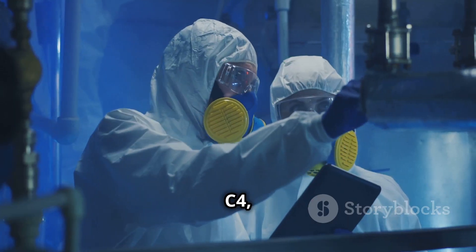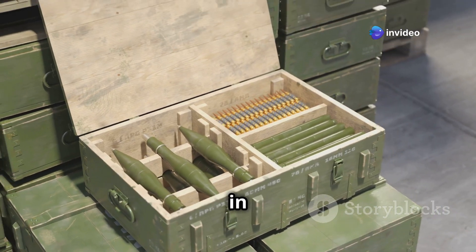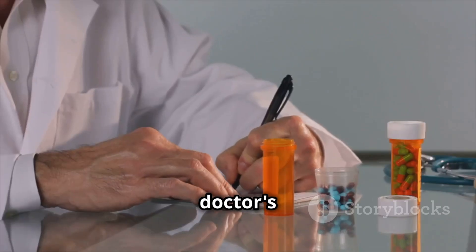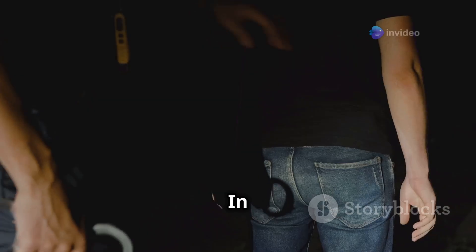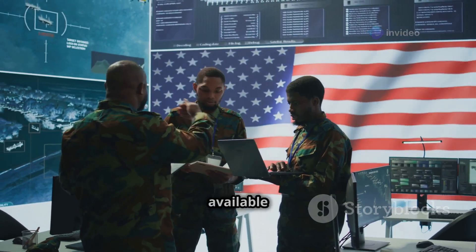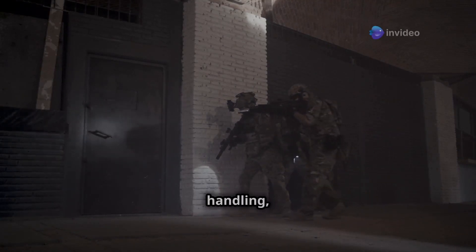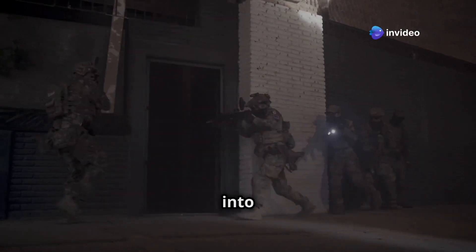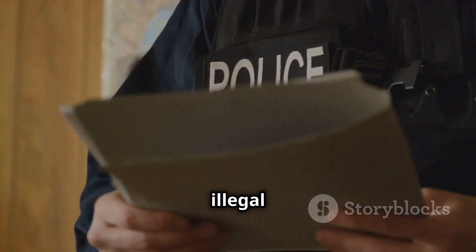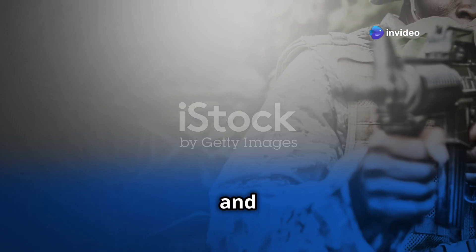With great power comes great responsibility — and C4, with its impressive explosive capabilities, is no exception. Strict regulations and controls are in place to prevent misuse and keep it out of the wrong hands. Think of it like a powerful prescription medication: you need authorization to access it, and for good reason. In most countries, C4 is tightly controlled and only available to authorized personnel such as military and law enforcement agencies, who have strict protocols for storing, handling, and using it.